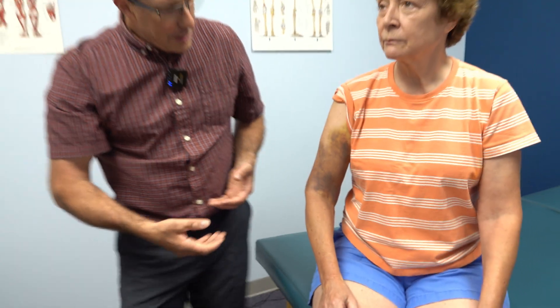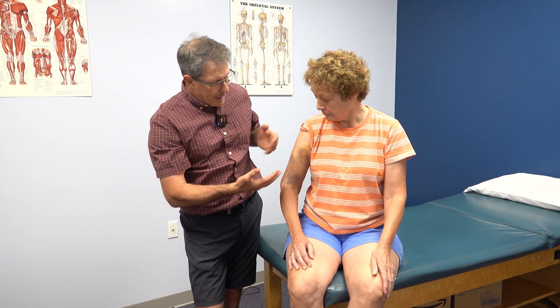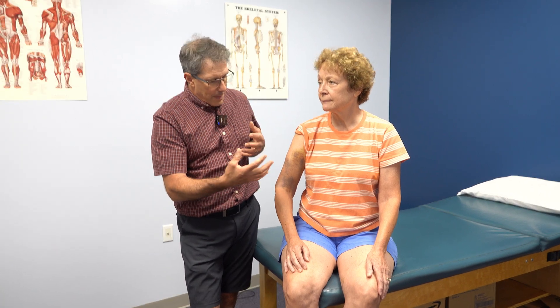When we see somebody with this type of presentation, we need to be thinking about three things. Number one, she could have some bruising like this from a direct blow to the area — if she was struck there or hit with something, that could cause generalized bruising.